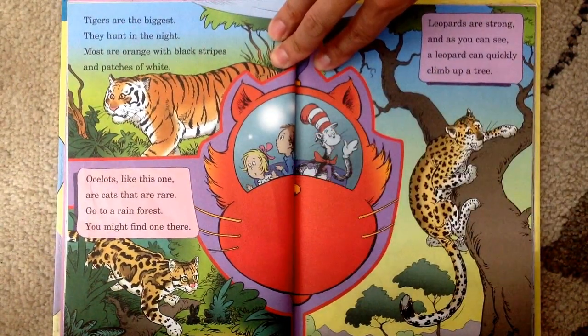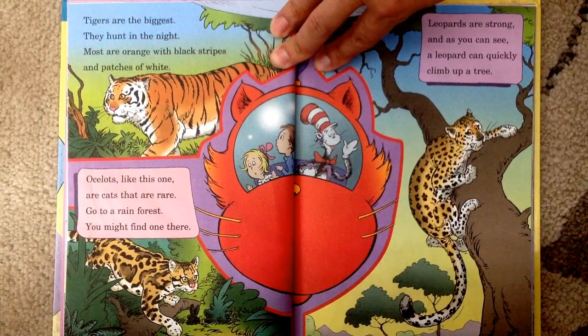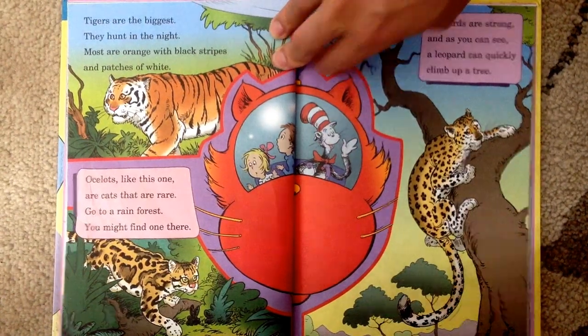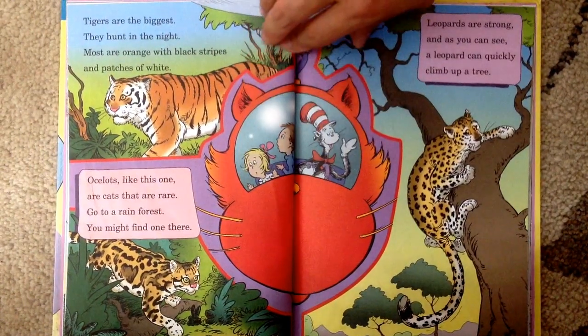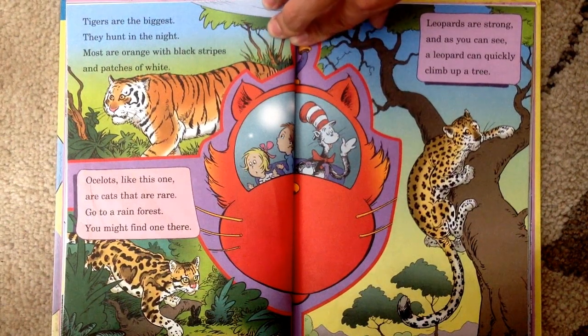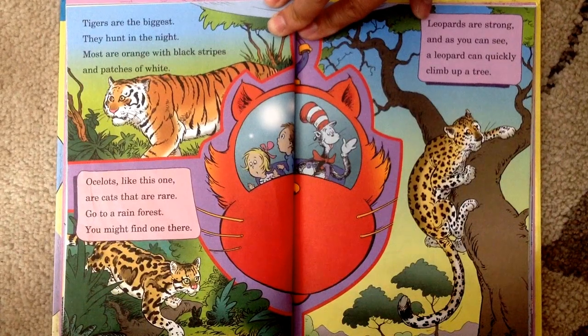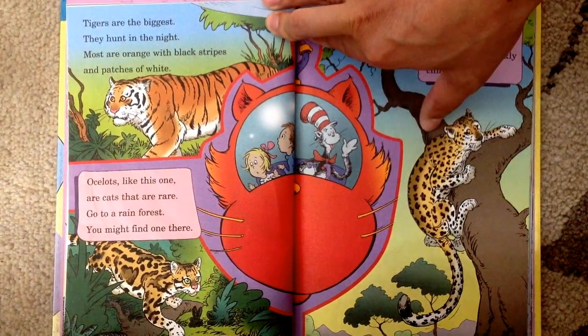Tigers are the biggest, they hunt in the night. Most are orange with black stripes and patches of white. Ocelots like this one — it's an ocelot — are cats that are rare. Go to a rain forest, you might find one there. Leopards are strong and as you can see, a leopard can quickly climb up a tree.